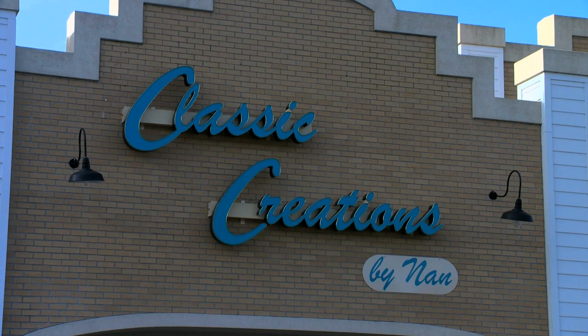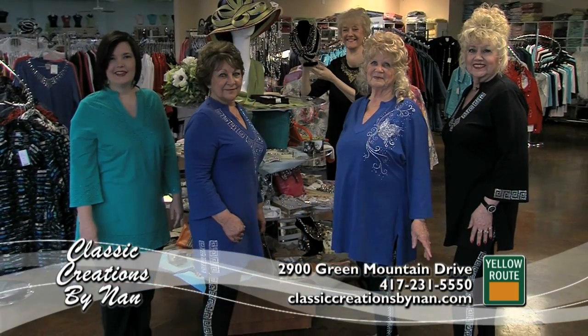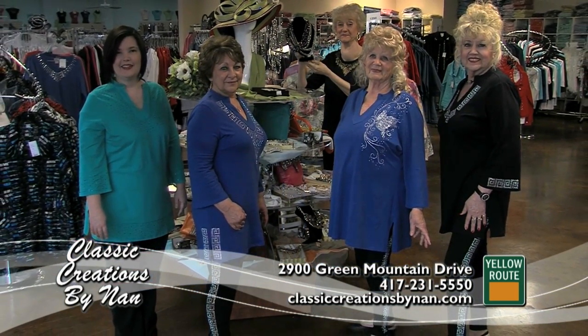I am the Nan of Classic Creations by Nan. We are Branson's original store for bling and are celebrating 10 years in Branson this year. I want to show you a few of the exciting new things we have.